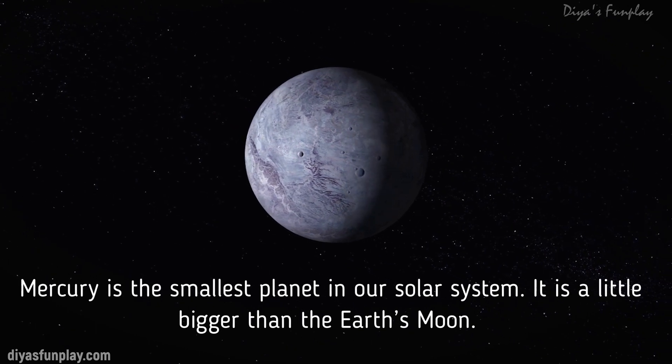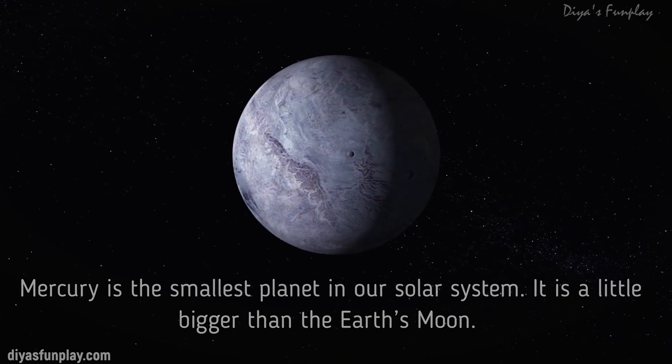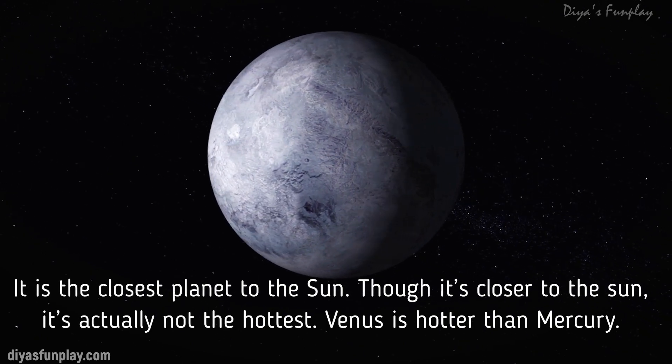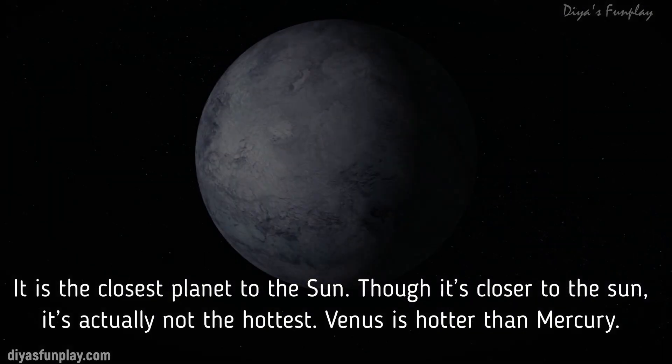Mercury is the smallest planet in our solar system. It is a little bigger than the Earth's moon. It is the closest planet to the Sun. Though it's closer to the Sun,